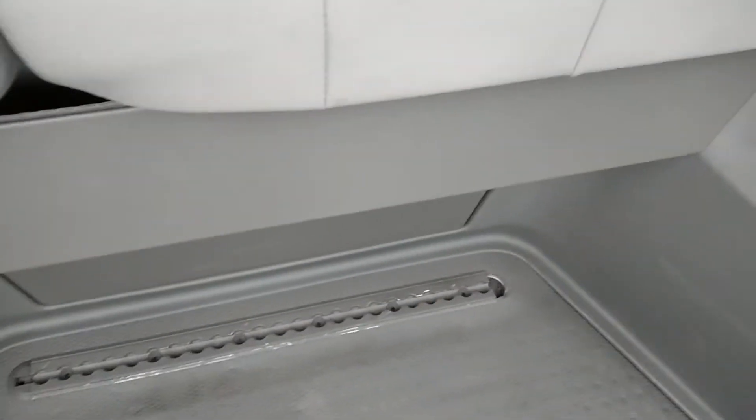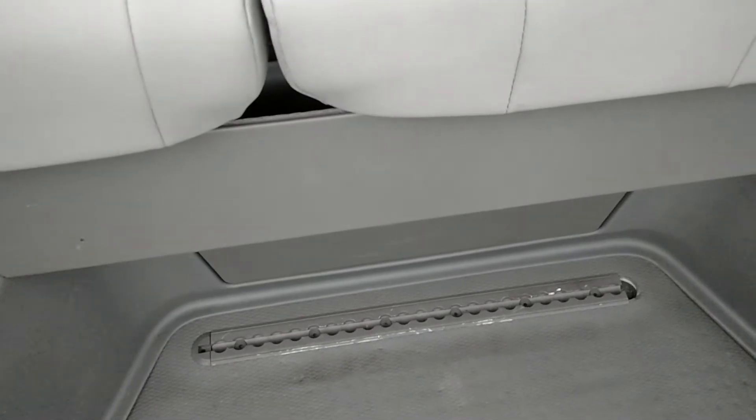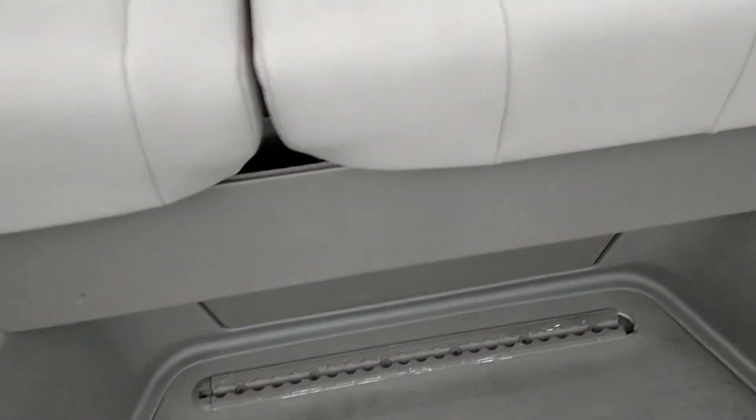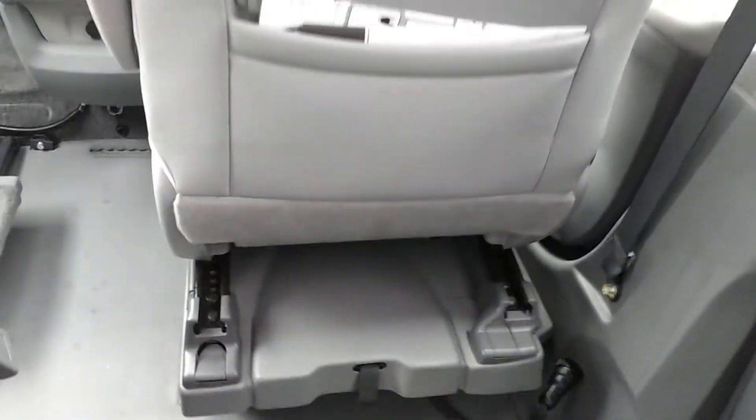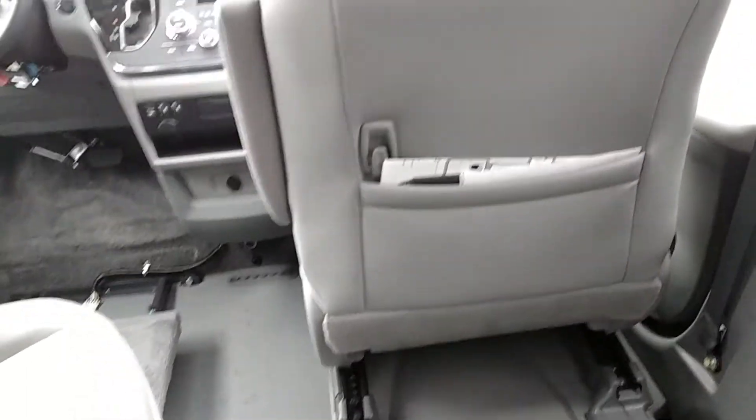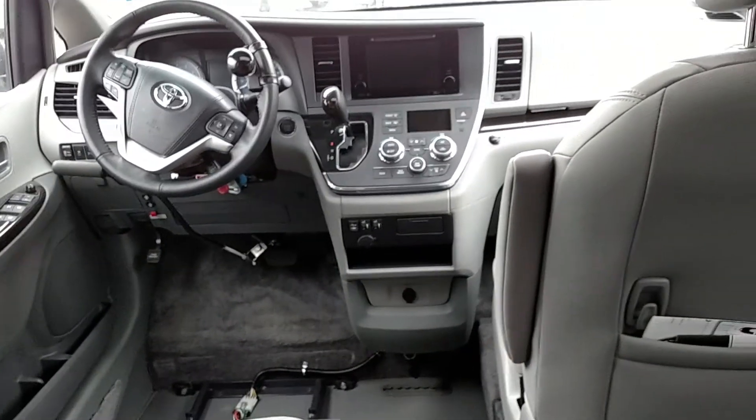It does have tracks in the floor where you can connect your wheelchair tie-downs, with different positions available. That's about it — thanks for looking at the video. Bye.